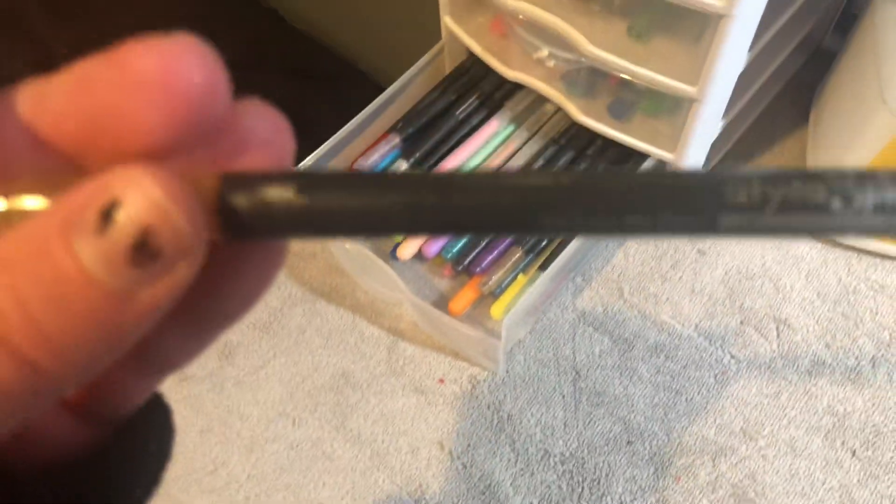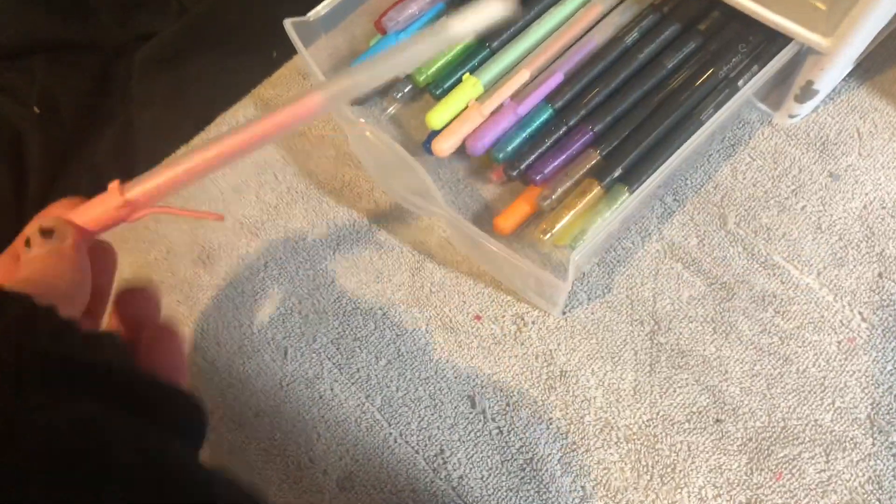Then these are kind of just random — I don't use them often. These are really old glitter spigga pens, and then jelly rolls that don't work. So you have that.